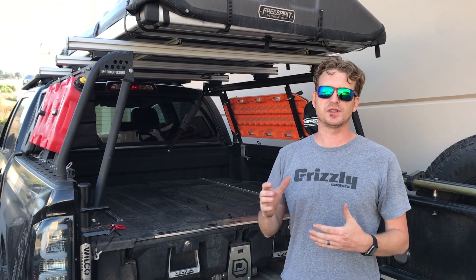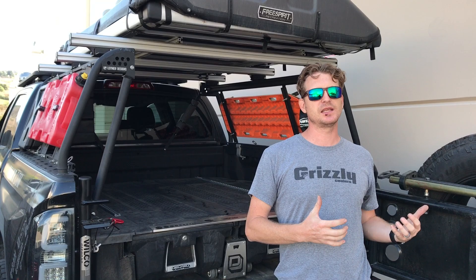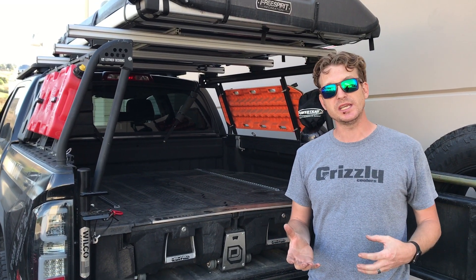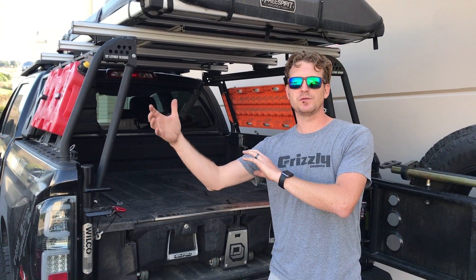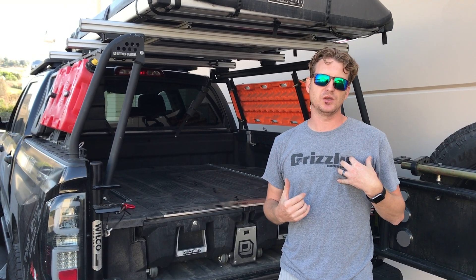If you have a truck and you're thinking you only go on trips every once in a while, this is something you should still consider. Because for the day-to-day — taking the kids around, grabbing lumber from the lumber yard, helping a friend move, throwing a dresser in the back — that's the stuff we really use our trucks for mostly, plus something for the adventure. I think you guys should check this out. We love it and we think you will too.